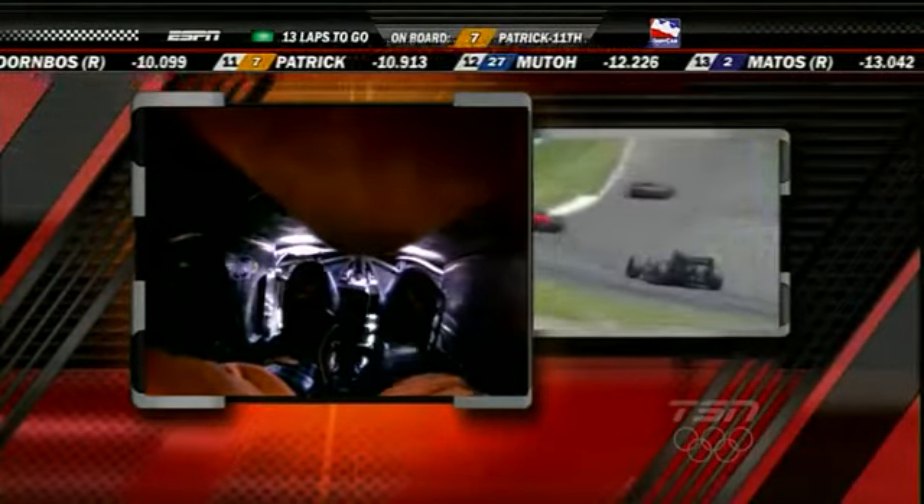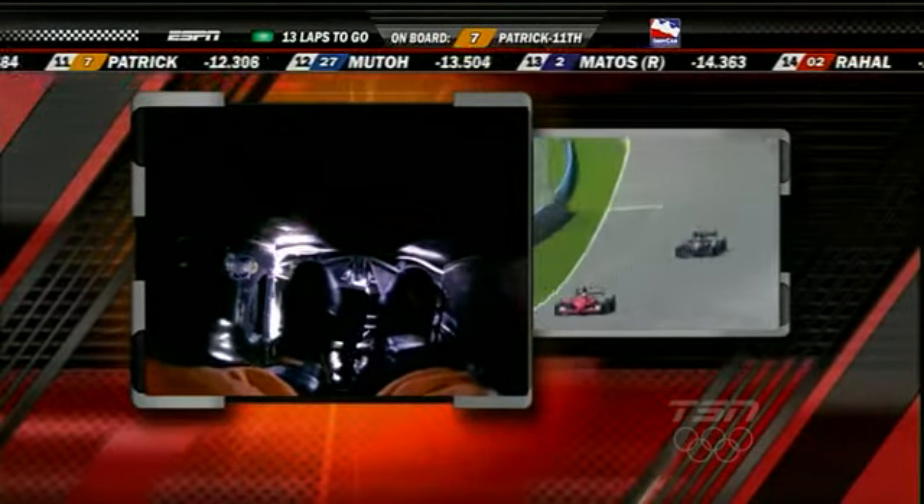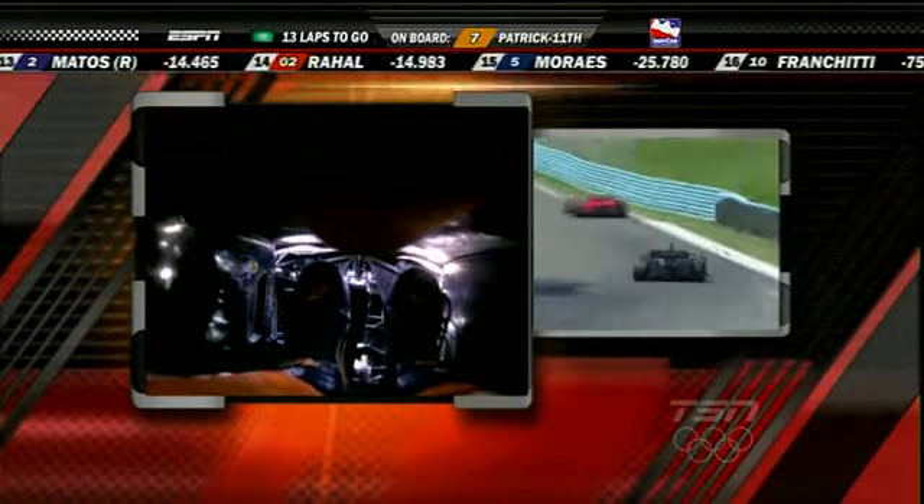We have an interesting camera angle — this is a camera inside the cockpit actually showing her footwork. Down on the gas on the right hand side right now, a little left foot braking into the turn, and back on the gas. You can see her work the pedals.